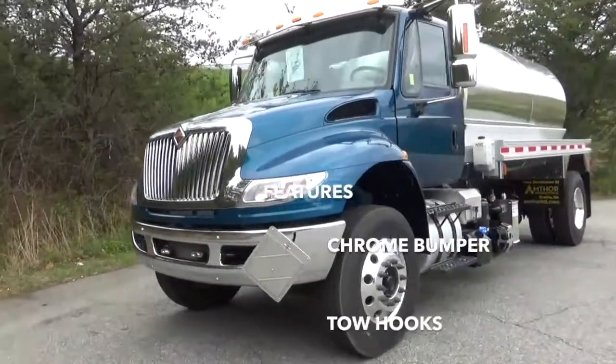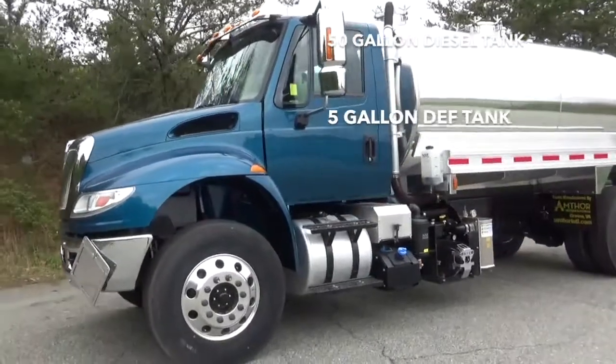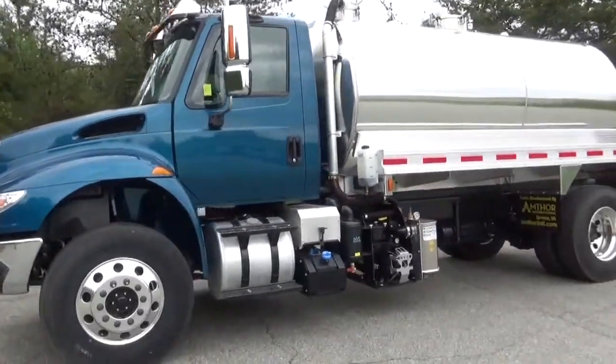It has a chrome bumper, tow hooks, fog lights, aluminum wheels, heated chrome mirrors, a 50 gallon diesel tank, and a 5 gallon DEF tank.